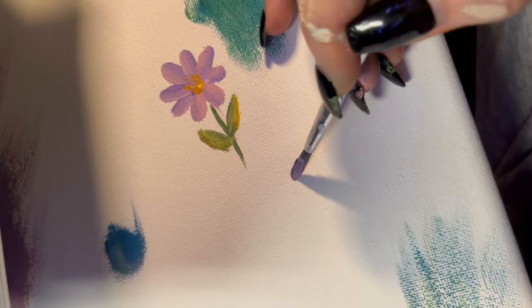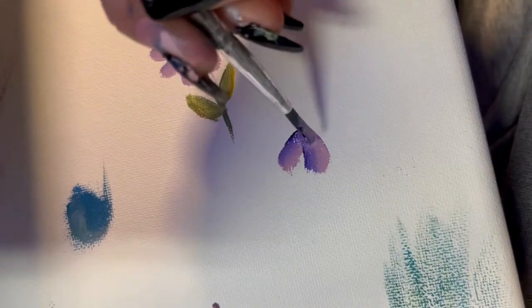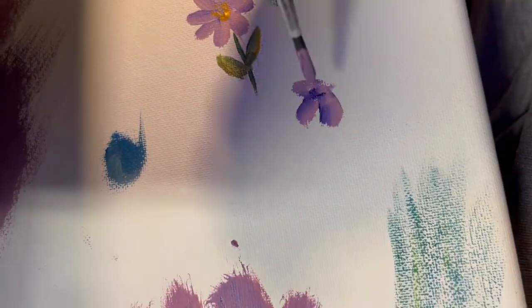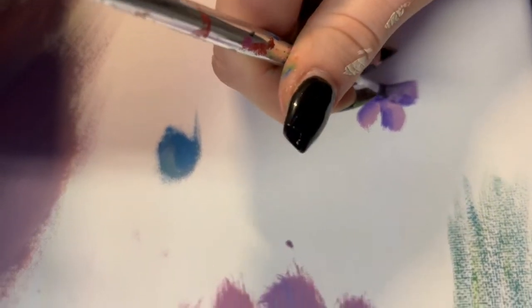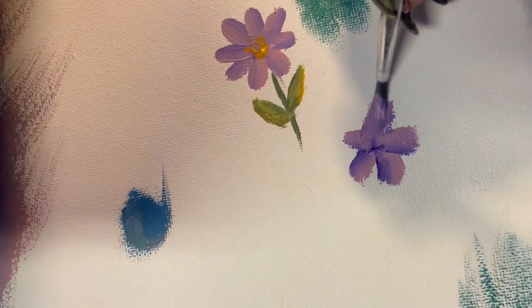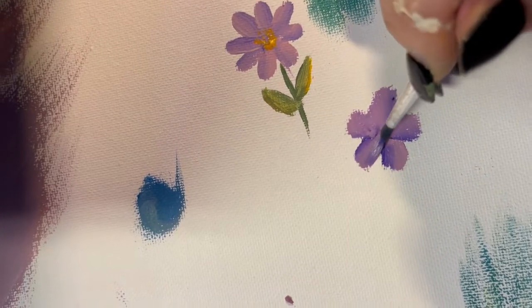And then you just bring it to the canvas and go like that. You can do however many petals you want. Don't worry about what the center is going to look like — fix that in a bit.